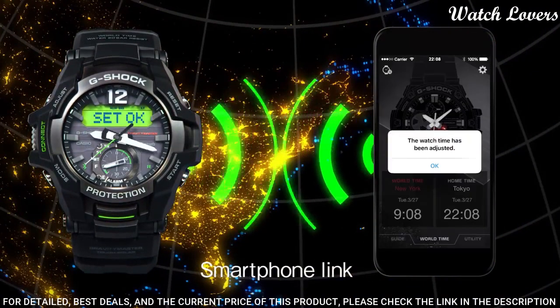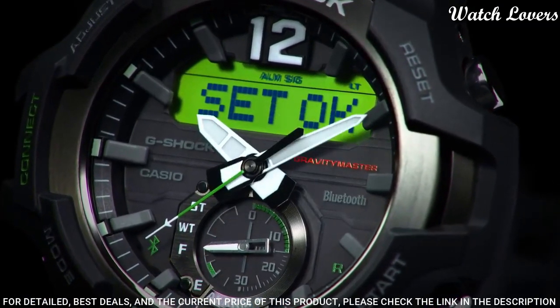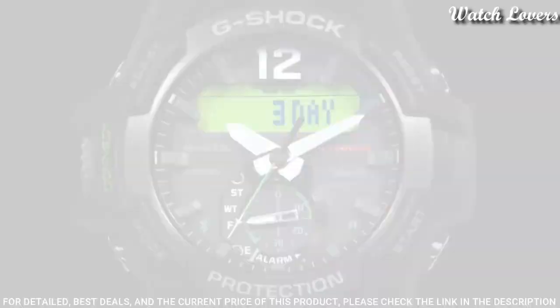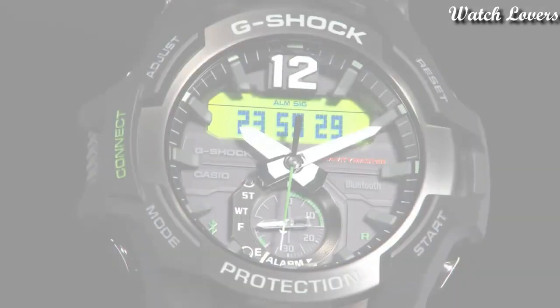The following features are equipped: Bluetooth, world time, chronograph, countdown timer, alarm, power reserve indicator, perpetual calendar, backlight, date, day, month.